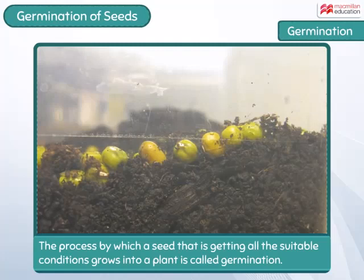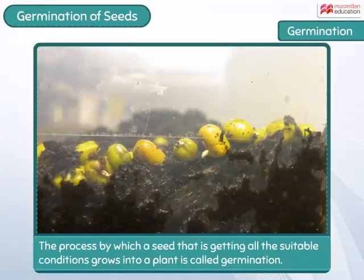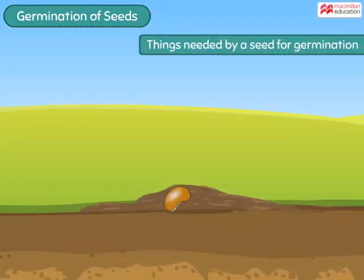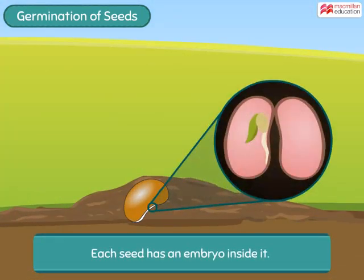The process by which a seed gets all the suitable conditions and grows into a plant is called germination. When we say suitable conditions, we mean all the things needed by a seed to germinate, and those things are water, warmth, and air. Each seed has a tiny baby plant called an embryo inside it.